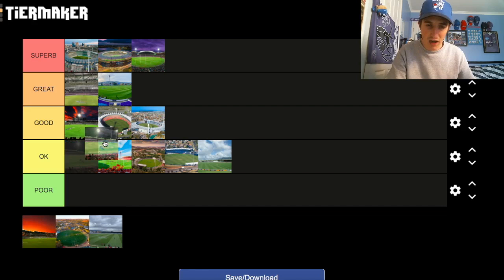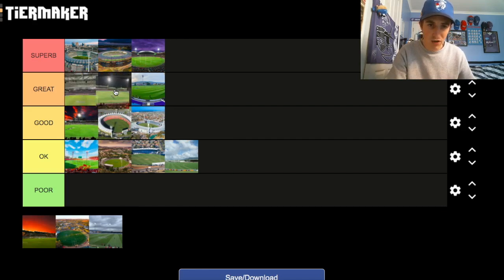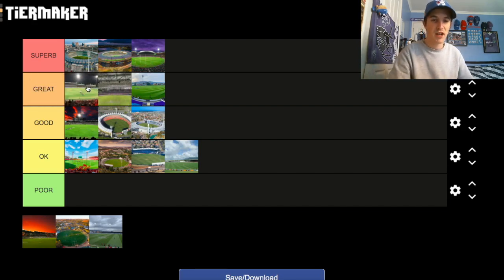I've been to the SCG and I loved my visit there. I'm going to put it in the Great category, probably ahead of Marvel Stadium. It's a good ground with plenty of history. It goes in the Great category for me.